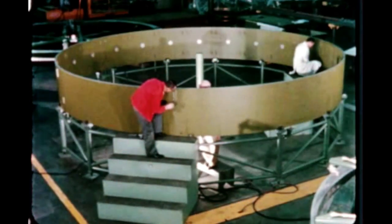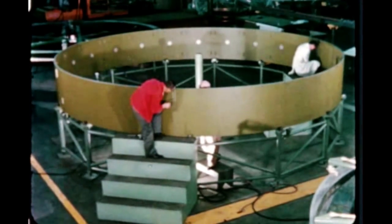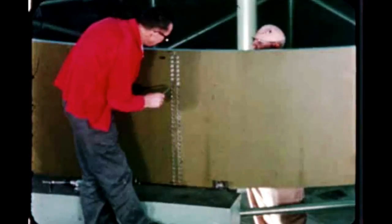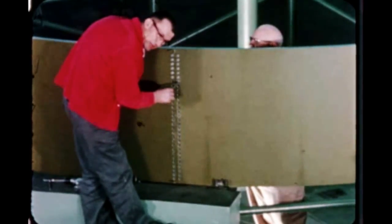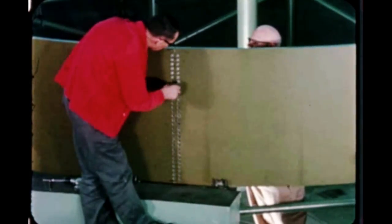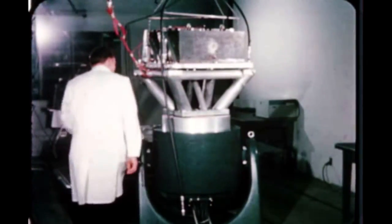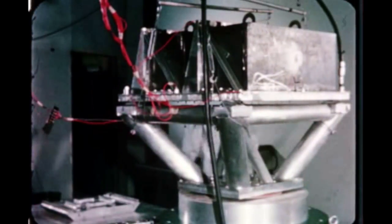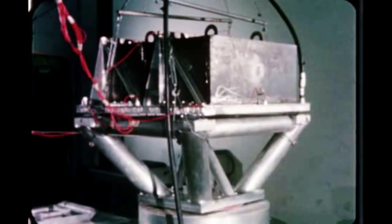The first redesigned Saturn V instrument unit structure was delivered to Marshall by General Dynamics Fort Worth, Texas this quarter. The structure will be used for the dynamic test unit. Vibration testing for evaluation of I-U cold plates manufactured by four vendors—AVCO, North American Solar Aircraft, and ARANCA—was in progress at Marshall during the quarter.